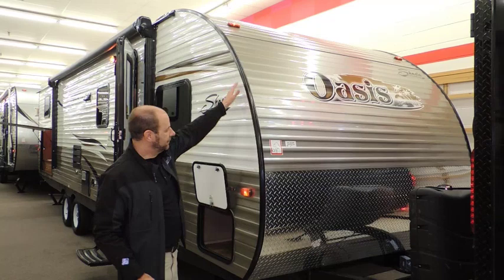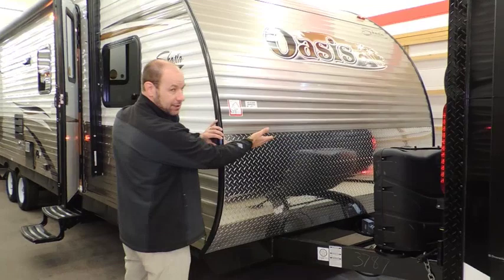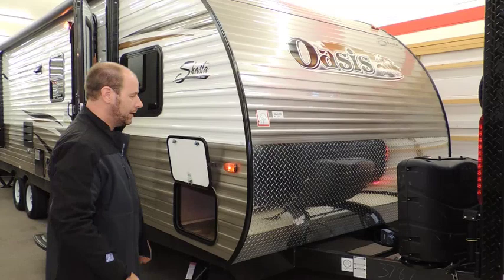First off, a nice front aerodynamic profile. In addition to that, a full sheet of diamond plate — not a half sheet — so you're getting better protection for the front end of your coach. And at the same time, a hitch light. Every Shasta Oasis includes a hitch light for Canadian campers.